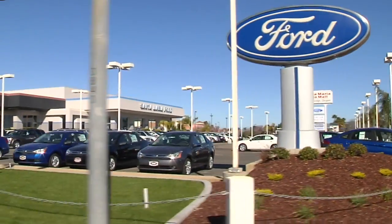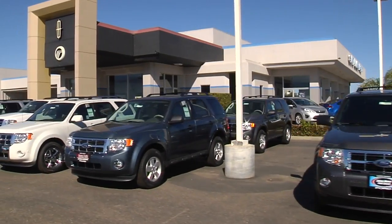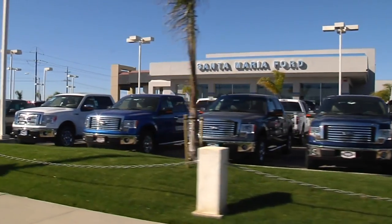For a great selection of new Fords and Lincolns, take a look at Santa Maria Ford Lincoln on the 101. With over 100 new vehicles in stock, we're sure to have what you're looking for.